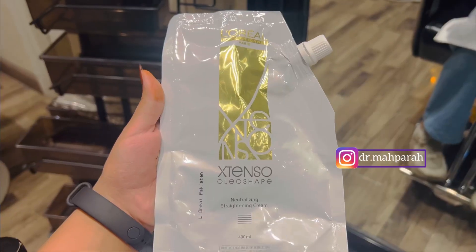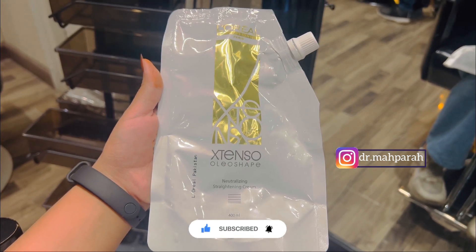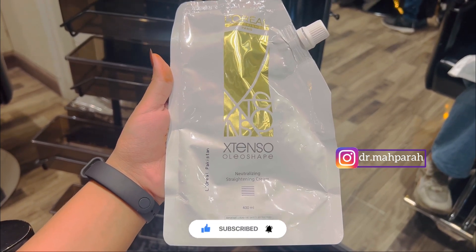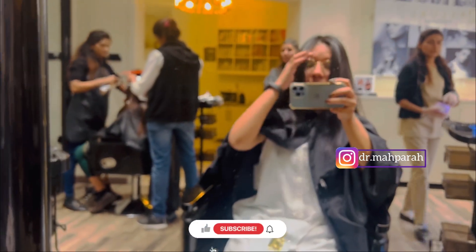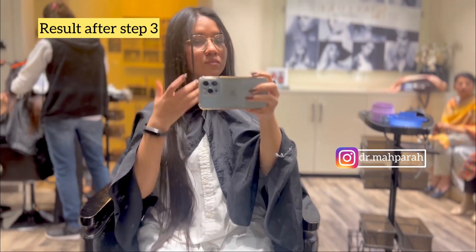After ironing my hair I had a wait of about 20 minutes. Now we have to apply the fixing cream — this is the fourth step. I am the girl who actually struggled a lot with frizzy hair; it always irritated me a lot.